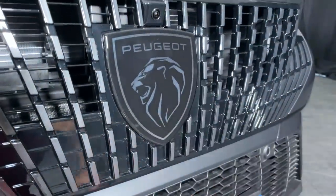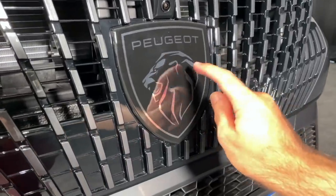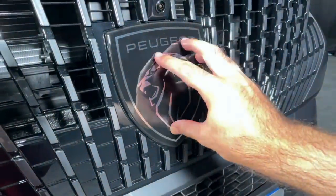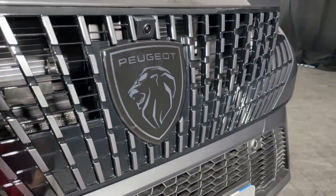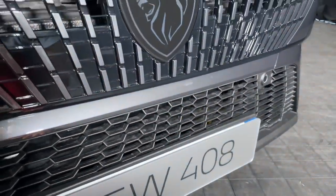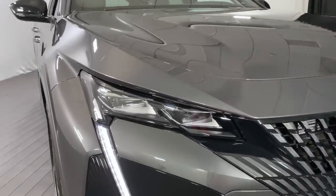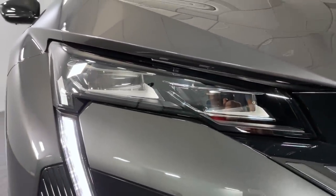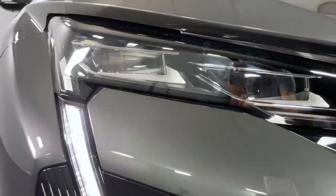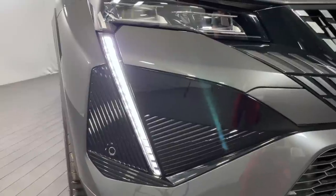The car features the new Peugeot shield - we first saw it on the 308, and this is the second car to get it. It's a clever piece of tech because Peugeot has decided to hide the car's main radar sensor there, used for the advanced safety systems. Instead of having an awkward radar in the grille like most manufacturers do, Peugeot has stuck it behind the shield. All 408s come with LED headlights, with different combinations available including Matrix LEDs, and of course the Fang LED daytime running lights, which have become very much a recent Peugeot design trait.